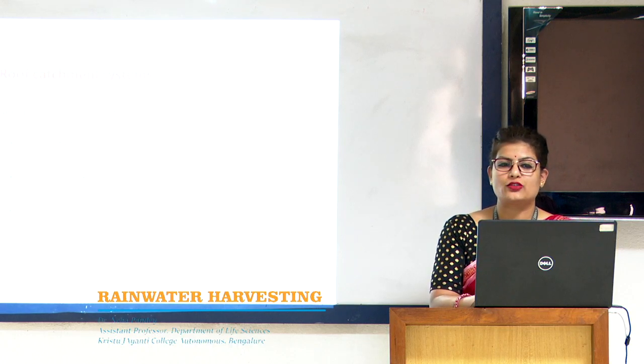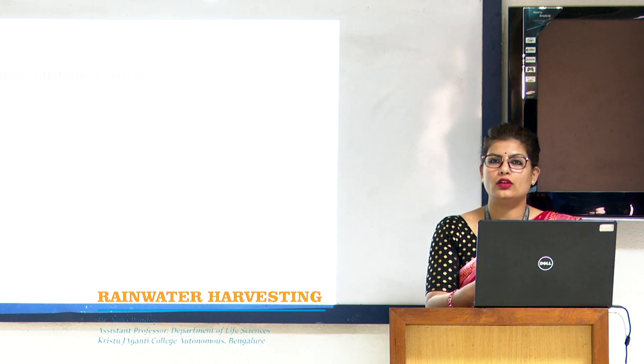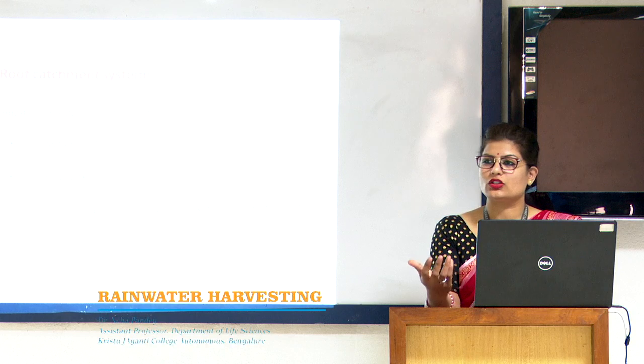The first method is the roof catchment system. In this system, water falling on the roof is collected and saved in many different ways. It involves three components: the collection surface, the storage tank, and the channels or pipes which are called guttering channels, which are generally used for the transportation of water.